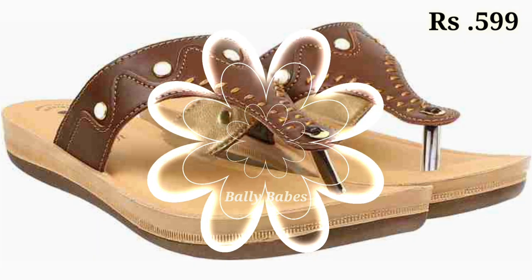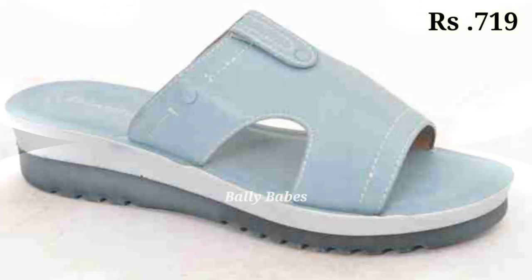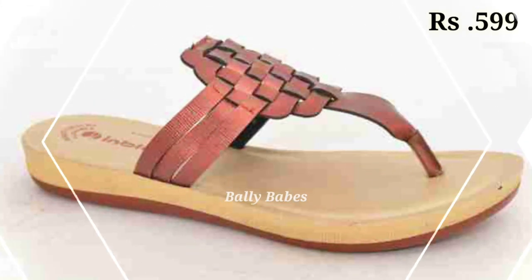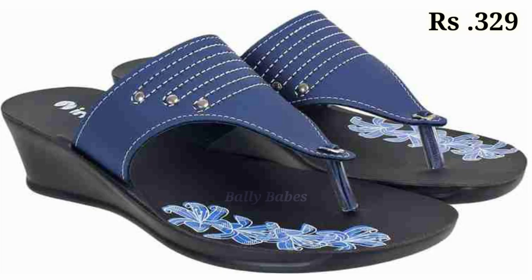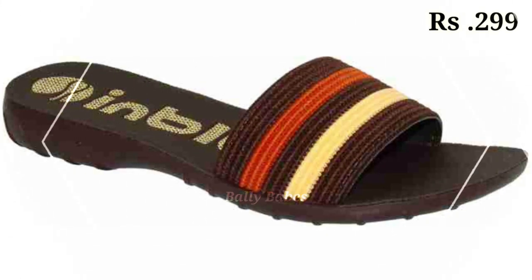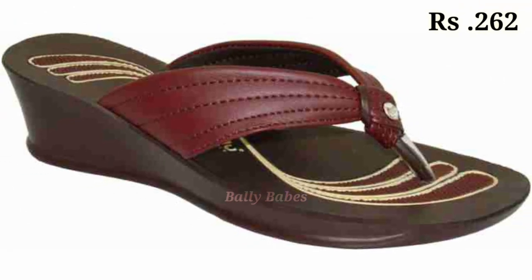You can see some casual slippers in this collection, as well as regular-use footwear which you can use daily and also for office wear.